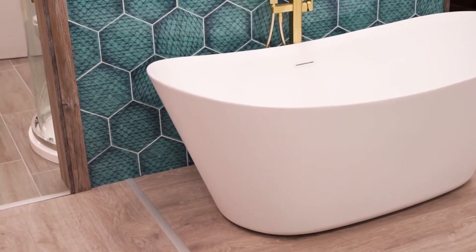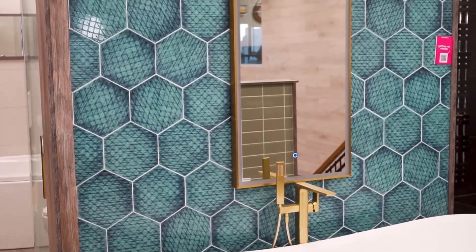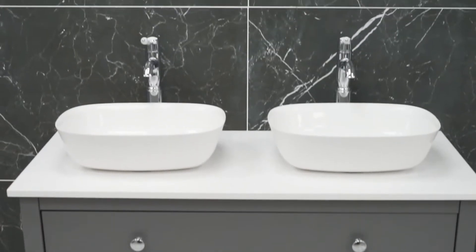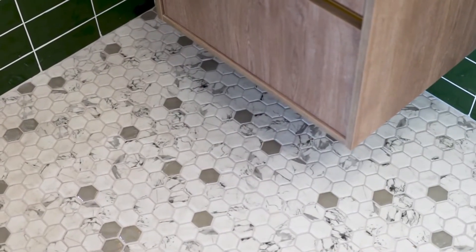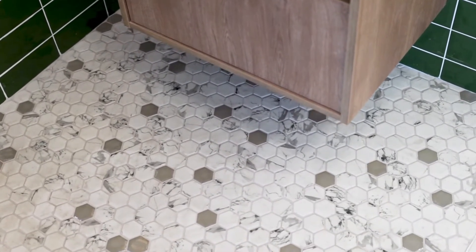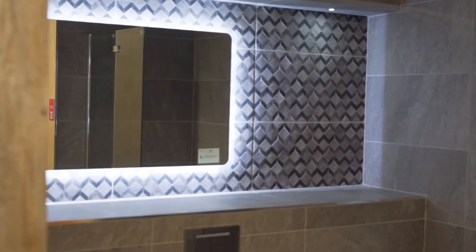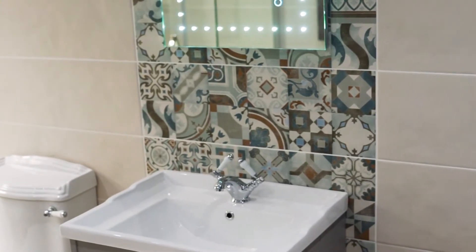Another great idea is contrasting your wall and floor tiles. Try colour on the walls and a quieter finish on the floor, or contrast a pattern tile with a plain tile. You can also use contrasting shapes — for example, metro or hex wall tiles work great with square floor tiles. You can also create a feature wall or border with a pattern tile, textured tiles, or one that contrasts in colour or shape.